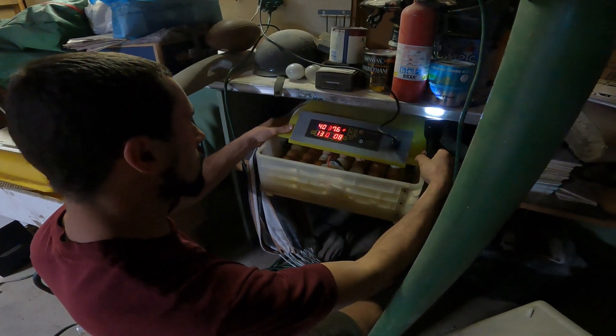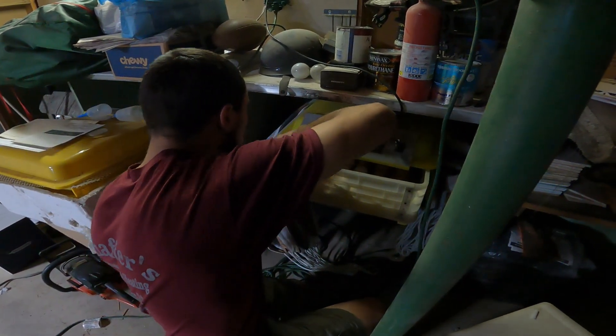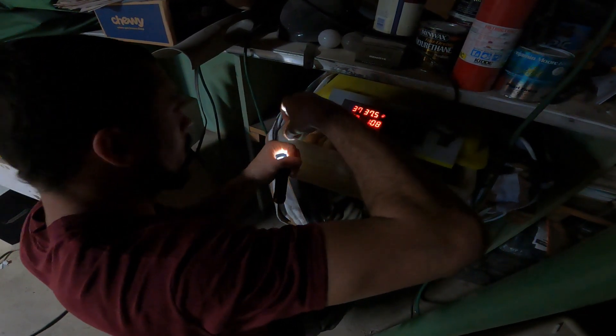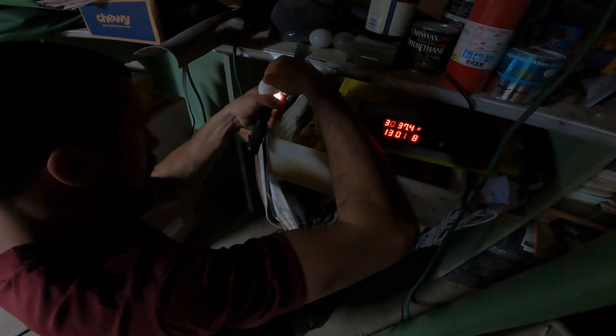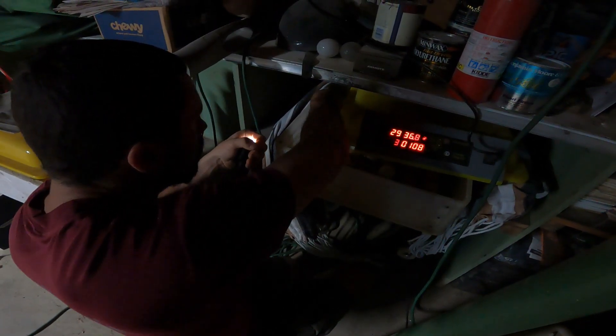This is always the hardest part because you lose heat. That one's good. Almost wish that light was off but they're all dark - every single one of these so far. Oh boy, lots of chicks! Wow, we're only through the first row but they all look great.